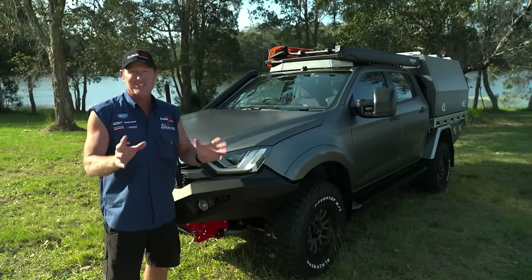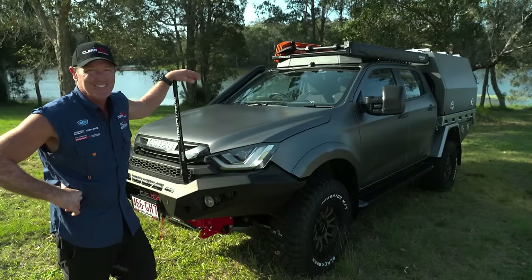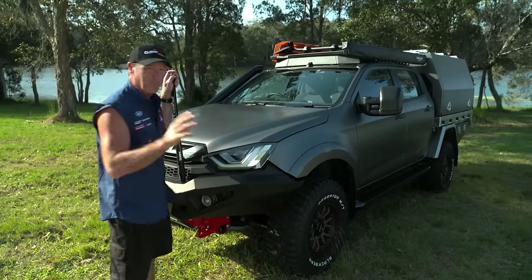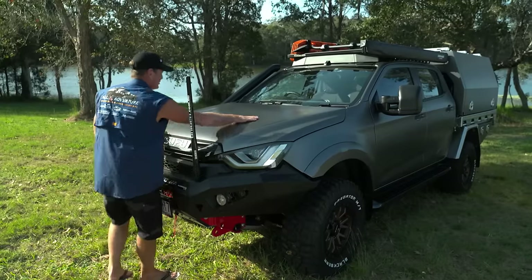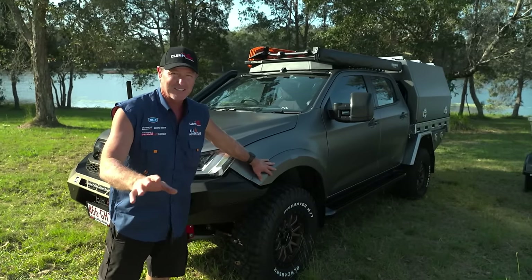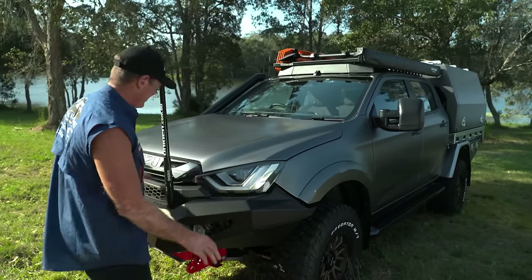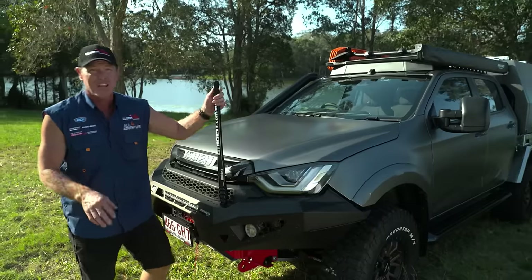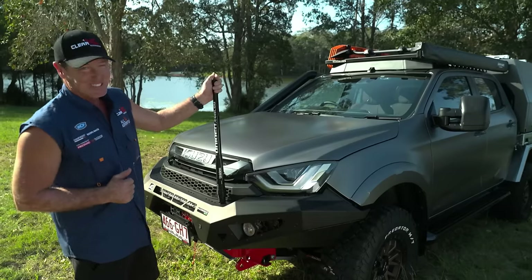Thanks to all the sponsors involved, we've gone to town on a build of this Isuzu D-MAX. All this is possible by McCormack's Four-Wheel Drive — these guys basically fitted all the gear; that's what they do day in, day out. We took a lot of the stock stuff off and put on some even cooler gear, which you'll see.